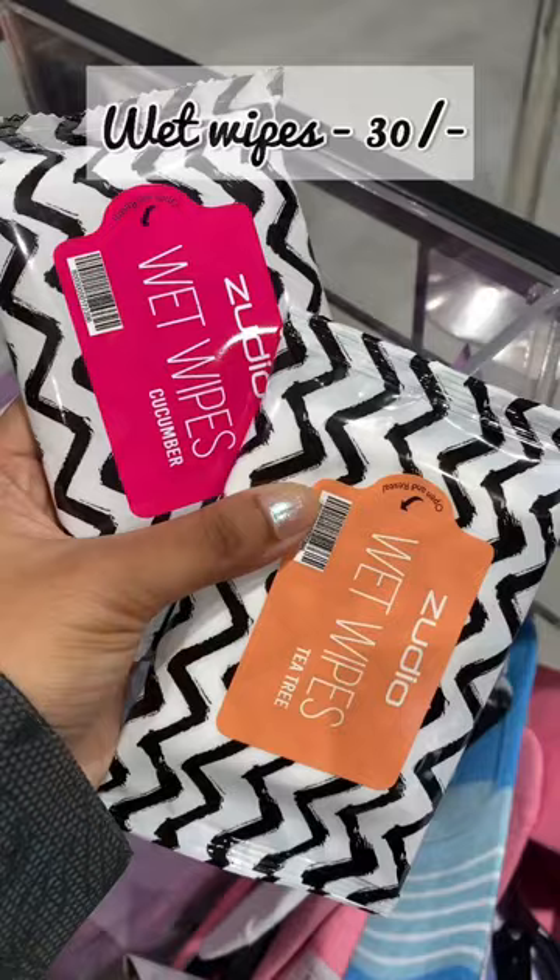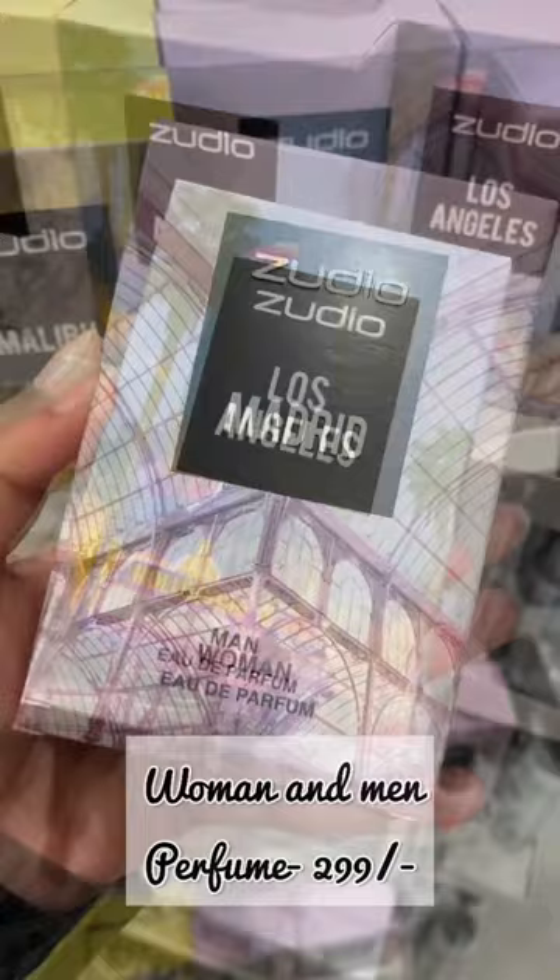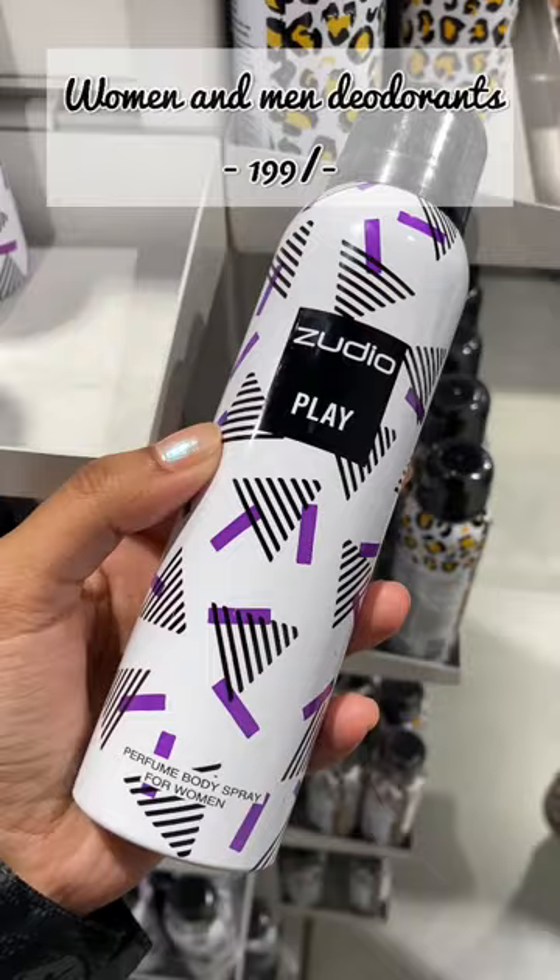These perfumes are available for women and men, and it is my absolute favorite product — also under rupees 300. There are also duos available in various variants under rupees 200 only, for both men and women.